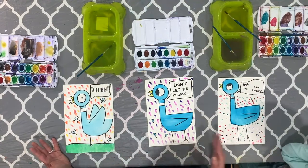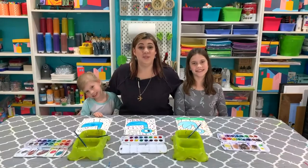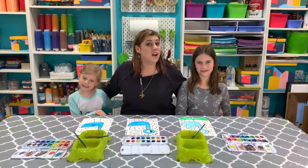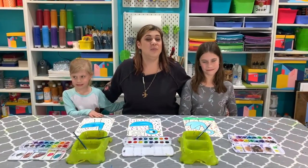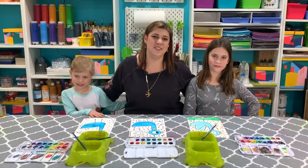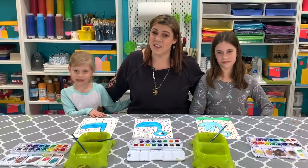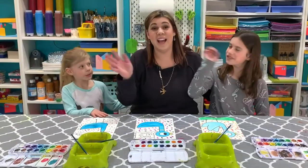We chose to use watercolor paint today, and I couldn't love more how we all used the same idea and supplies and yet they all look so different. Thank you so much for making this awesome pigeon painting with us today. We hope you really enjoyed your time — please remember that we have more content on our YouTube channel, and we would love to see what you made. With your parents' or family members' approval, upload it to social media and hashtag Curio Creates. We look forward to making another masterpiece with you again soon on Curio Creates!